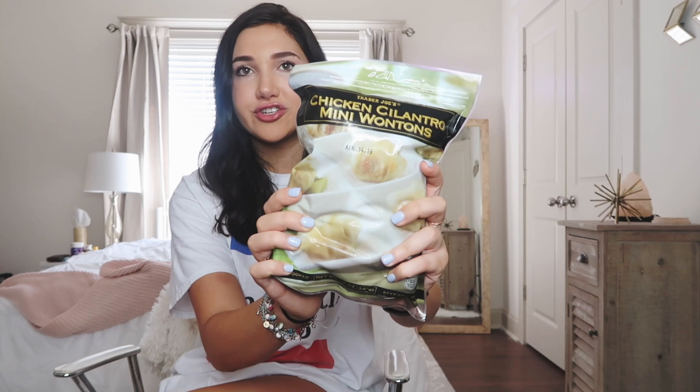So this first item is the Trader Joe's chicken cilantro mini wontons. I love these. I microwave them — you can pan fry them too — but microwave is just super easy and I put these on top of salads. I also eat them plain with coconut aminos, which is like an alternative to soy sauce. They're really really good. Four of them is only 50 calories — just stating for reference — and they're a really great meal idea.